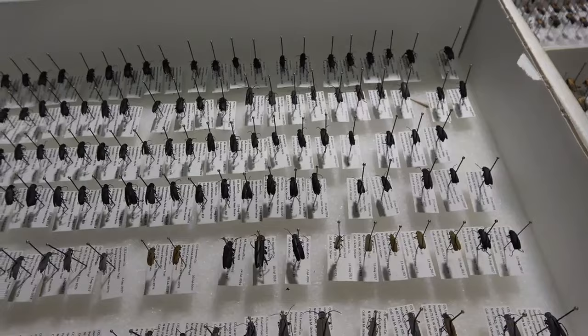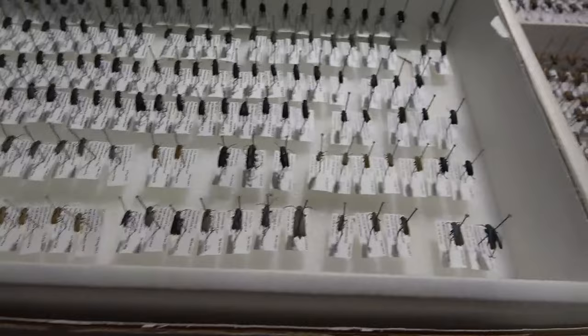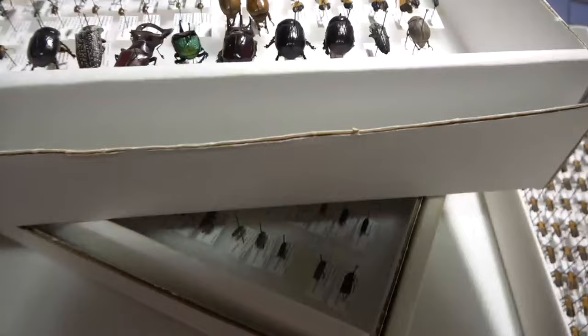There are four or maybe five species of Epicauta in here from multiple states. I'm excited to get those finally worked on. I have a bunch more Epicauta that I need to put labels on still, but those won't be a problem.